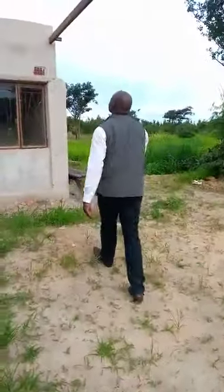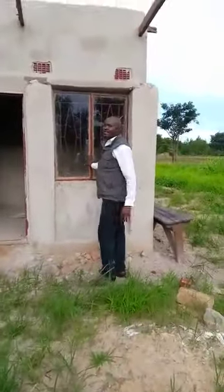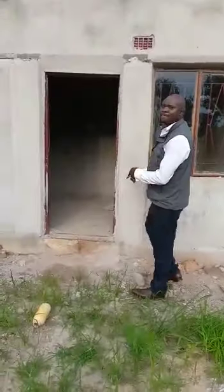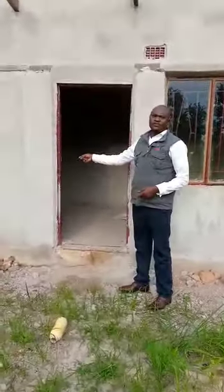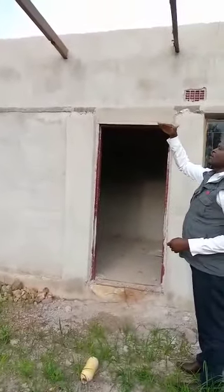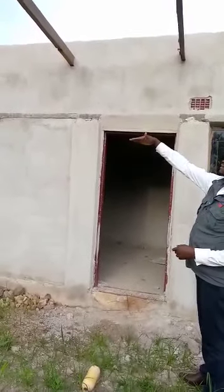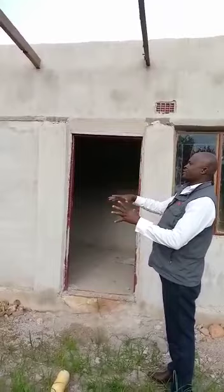This will be the surrounding. These are the windows that I was talking about and this will be the entrance. We need to have the door put up here. We have left this timber as part of the shelter so we have the roofing sheets to be placed here.